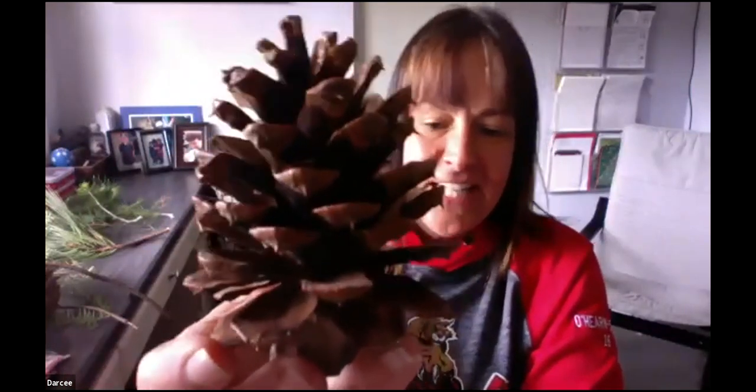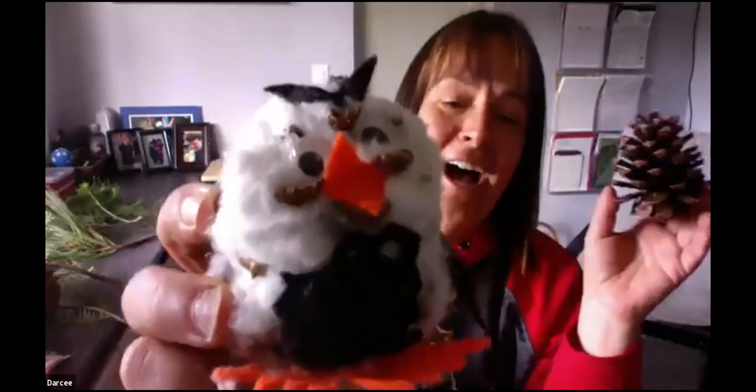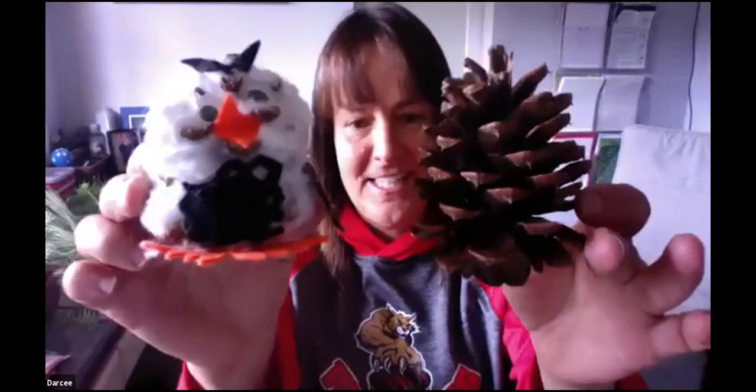The ponderosa pine is super cool. Guess what this cone turns into? Close your eyes — one, two, three. It's an owl! It's a snowy owl. You take a little cotton, stuff it in, add some googly eyes, and say hello everybody. That's what I like to do with the ponderosa pine cone. Why don't you guys go find some, stuff some cotton in, stick some googly eyes, and you're set to go.